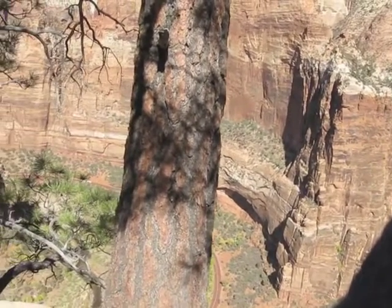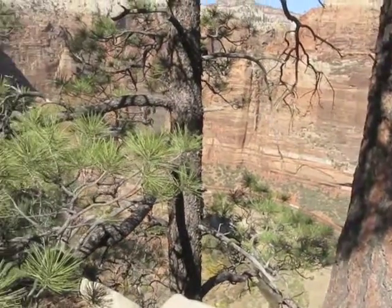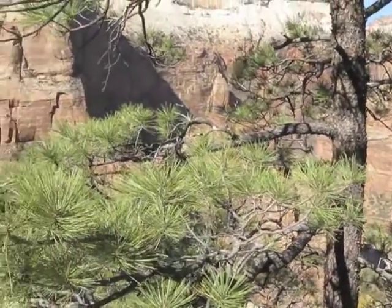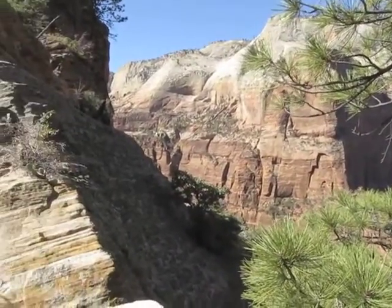You have to scramble over some fairly good-sized boulders to get up into the canyon. Once you get up into the canyon, you walk maybe half to a quarter of a mile back.